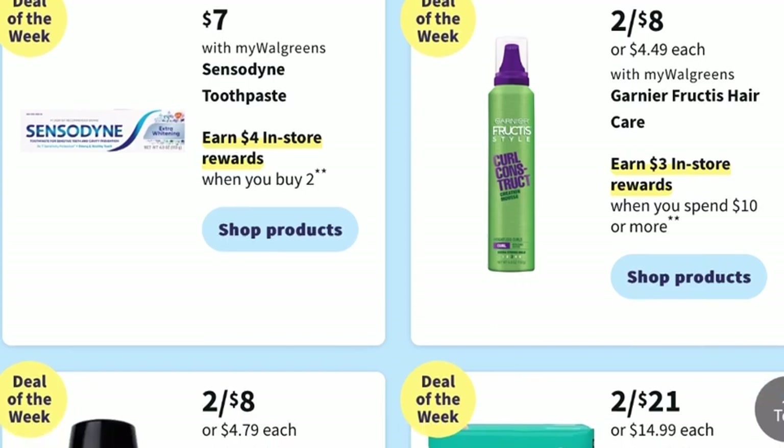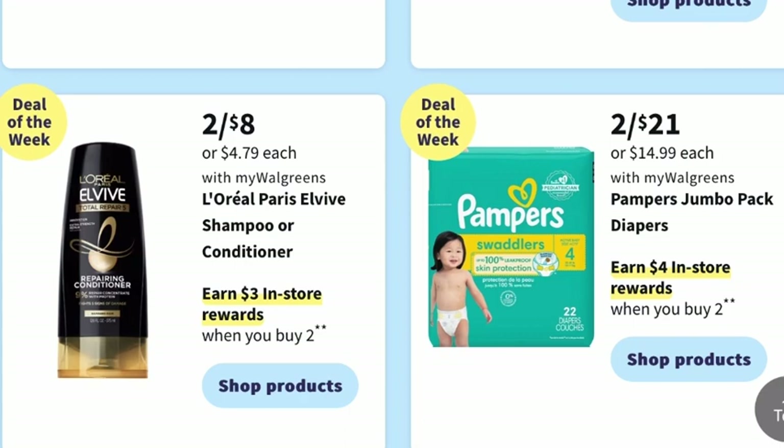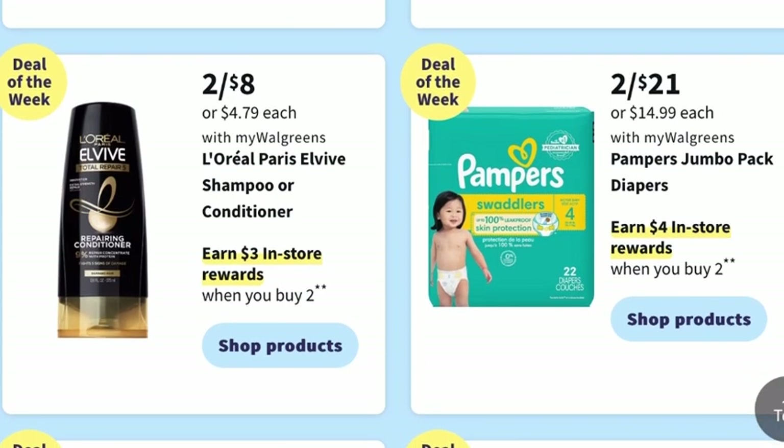You can earn $3 in register rewards when you spend $10 or more on Garnier Fructis Hair Care. For another hair care deal, L'Oreal Paris Elvive Shampoo or Conditioner will be on sale two for $8.00, and you can earn $3 in store rewards when you buy two.